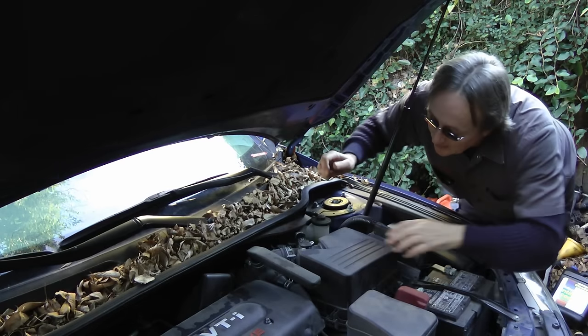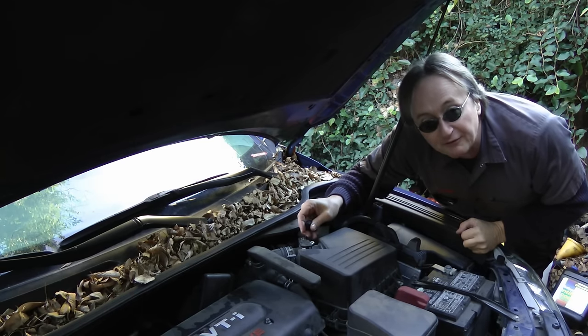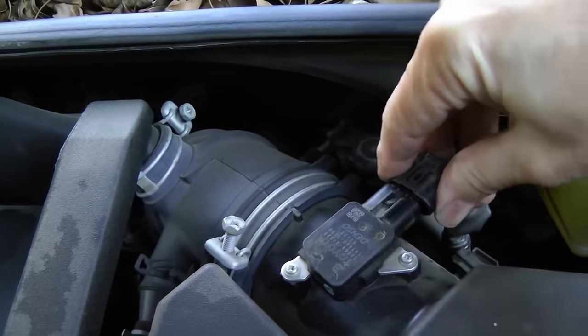Now in this case it was pretty easy. Somebody just changed the air filter and they left the sensor wire off. So I'll just plug it back in.